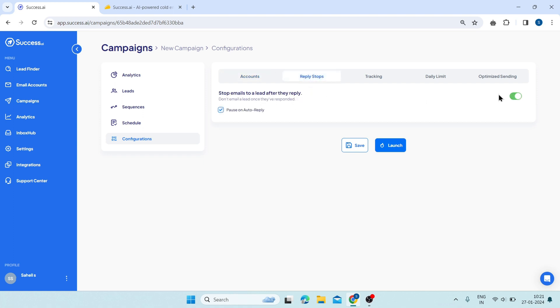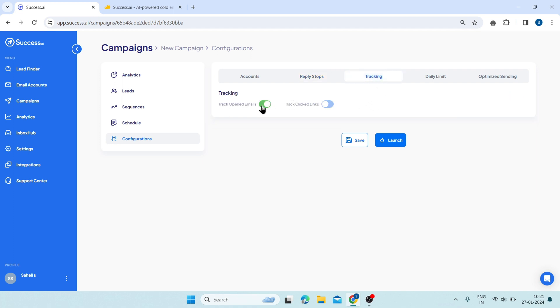Then reply stops — here, you can enable or disable the reply stops feature, which will automatically stop sending emails to a lead once they reply to your email. This will help you avoid sending unnecessary emails to your leads and focus on the ones who are interested in your offer. Then tracking — here, you can enable or disable the tracking feature, which will allow you to track and measure the performance of your emails such as the open rate, click rate, reply rate, and conversion rate.